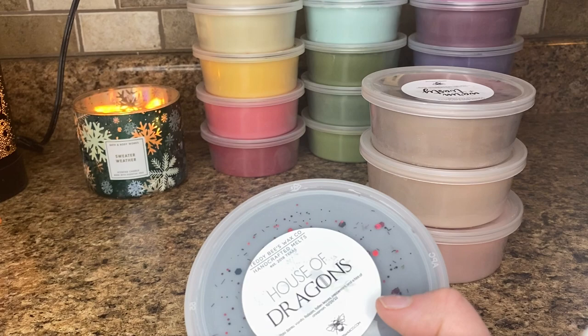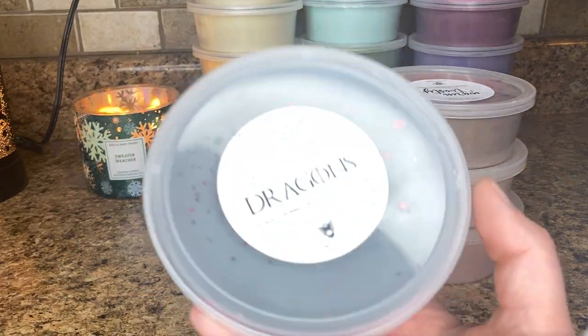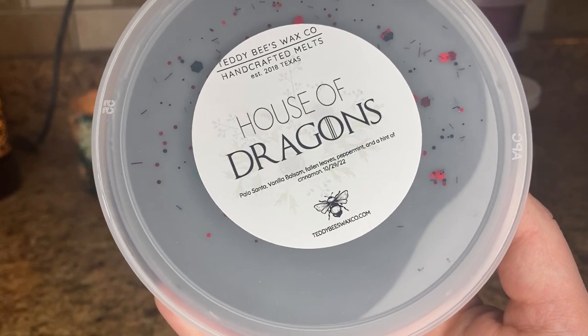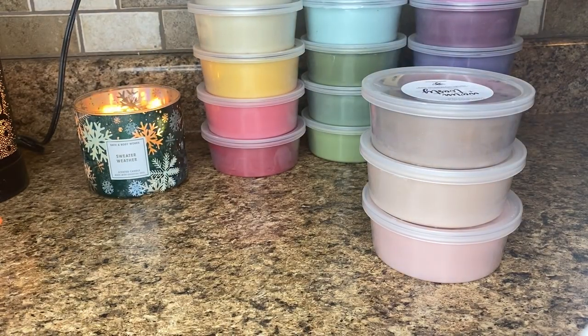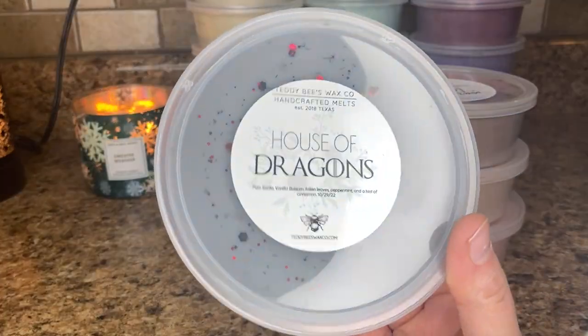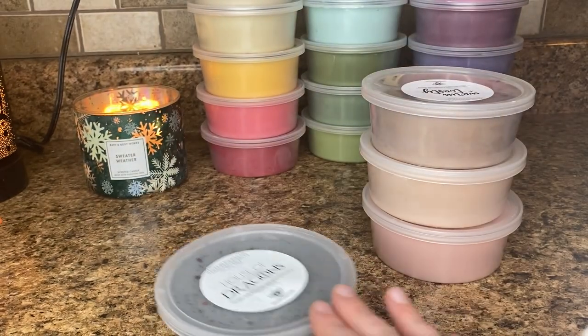I should say I only got one repeat scent — all the rest were new to me. So house of dragons: Palo Santo, vanilla balsam, fallen leaves, peppermint, and a hint of cinnamon. This one on cold really reminds me of like the North and God's Wood — almost like those two blended. I get the vanilla balsam. I don't get any peppermint at all, and I think it said 'a hint of cinnamon' but it's supposed to be a hint of peppermint — I think that was a typo. This is a very smoky, woodsy scent and it's going to be great for wintertime.